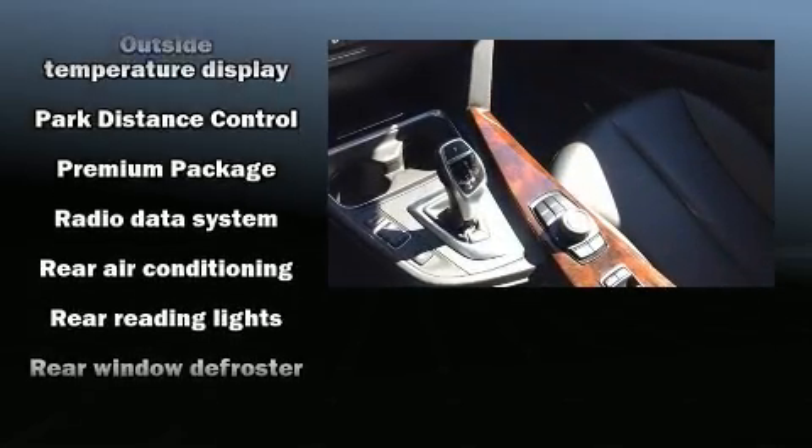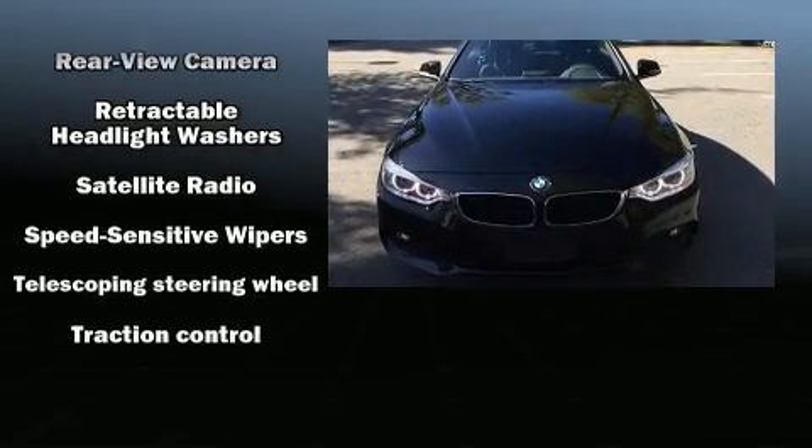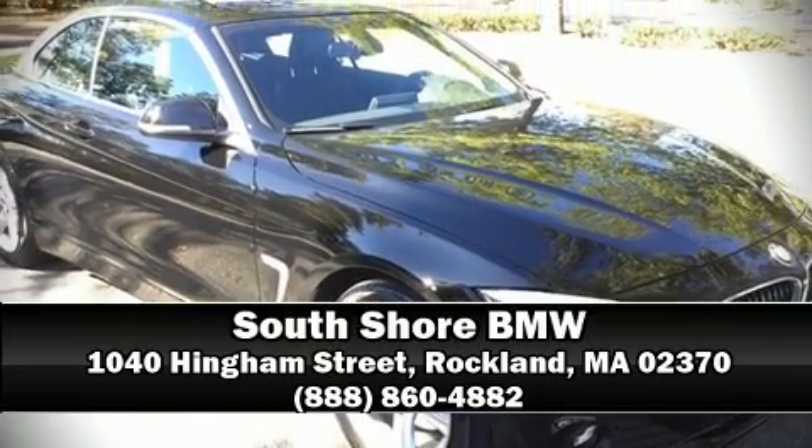It also arrives with a Carfax history report, indicating just one previous owner. Our knowledgeable sales staff is available to answer any questions that you might have. Stop in and take a test drive.